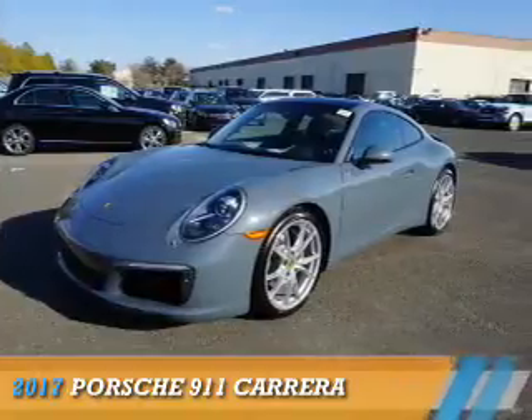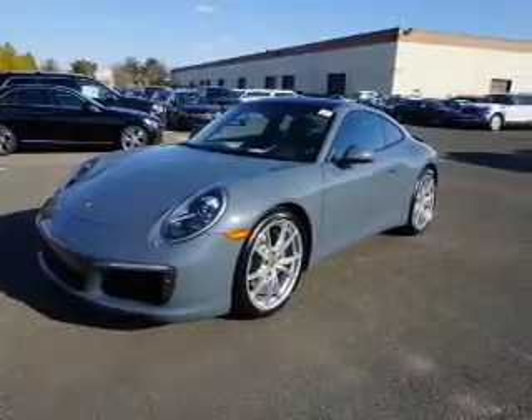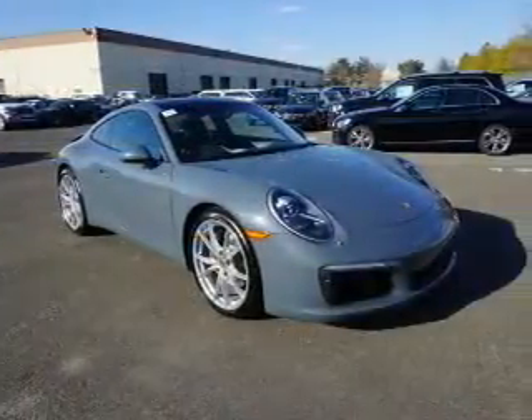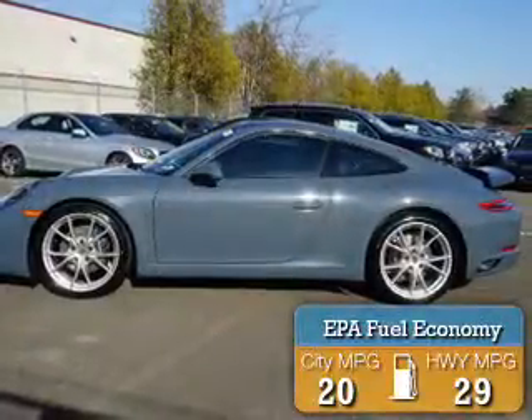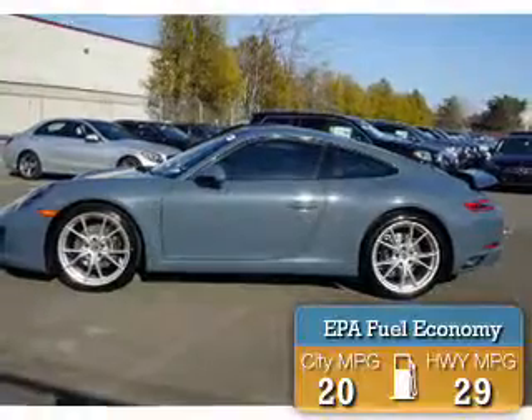Presenting the 2017 Porsche 911. It's powered by rear-wheel drive, a 3-liter, 6-cylinder engine. Great fuel efficiency saves you money by requiring fewer trips to the gas station.